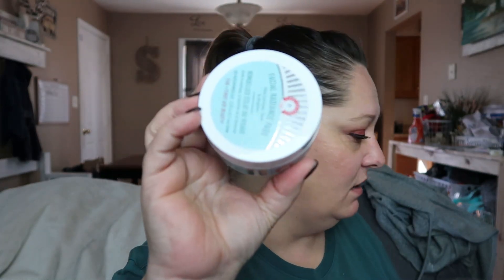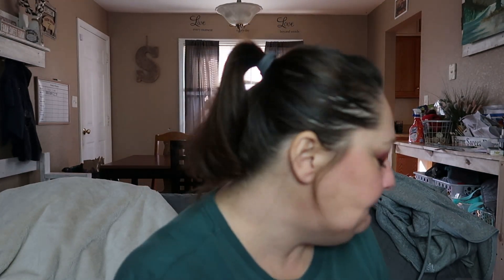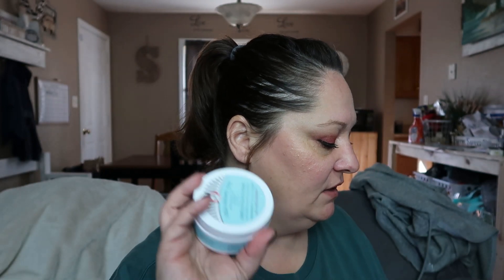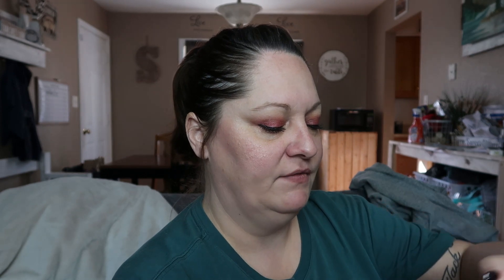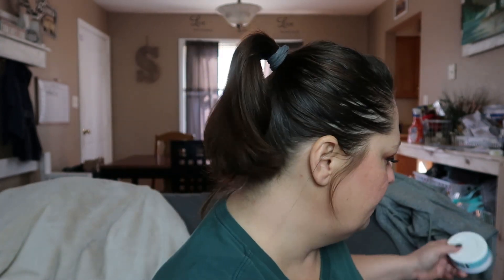Next up is First Aid Beauty Facial Radiance Pads — so, skincare. It's a daily treatment pad that contains lactic and glycolic acids to safely and effectively exfoliate. This retails for $16 and there are 28 pads, so it's like a month's supply. I do like First Aid Beauty products — there's nothing against this product. It's just not what I want in my boxes. Skincare is just not my thing.